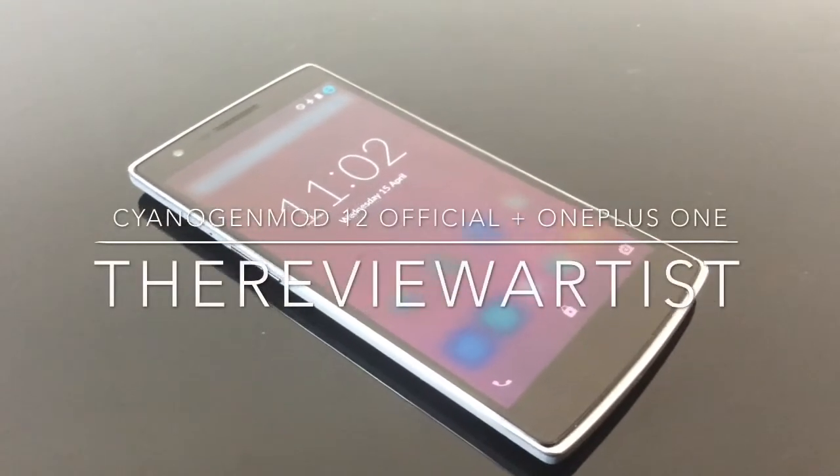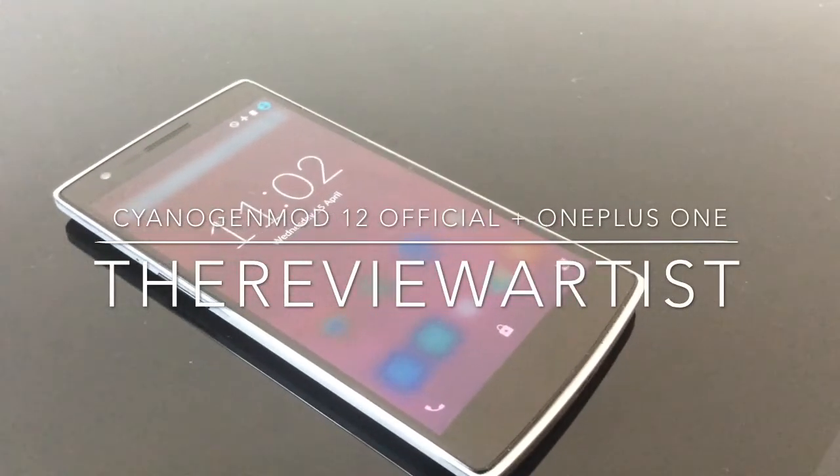What's going on guys, this is Review Artist and it's time to look at CyanogenMod 12 official for the OnePlus One.